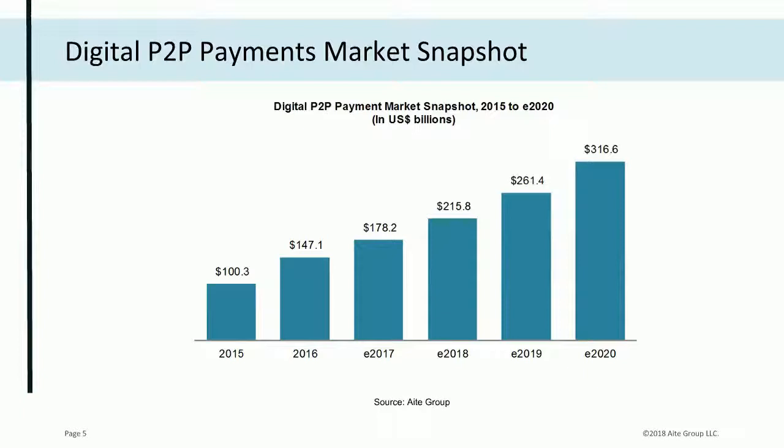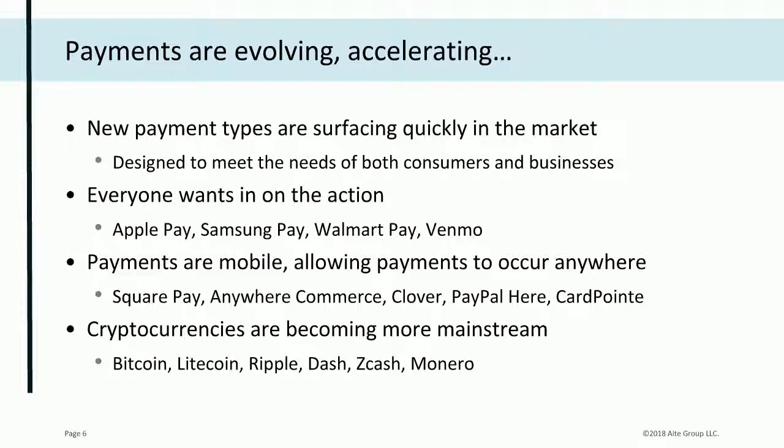This slide shows the market demand for P2P payments. In 2015, over $100 billion was moved in person-to-person payments. The projection by 2020 is that they will more than triple to over $316 billion — tremendous market demand. If your financial institution isn't offering faster payments and P2P payments, you could be at a disadvantage, particularly when it comes to attracting and retaining millennials and Generation Zers who are more technologically sophisticated.